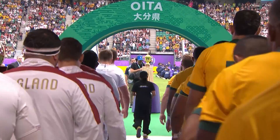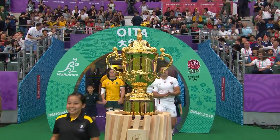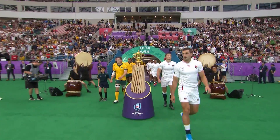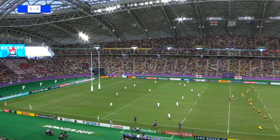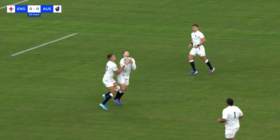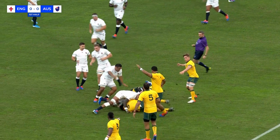It's knockout time — one team will go forward into the last four, for the losers this is the last time they will hear the sound of the taiko drums. The first quarter-final of the 2019 Rugby World Cup: England against Australia. Elliott Daly, England's fullback.